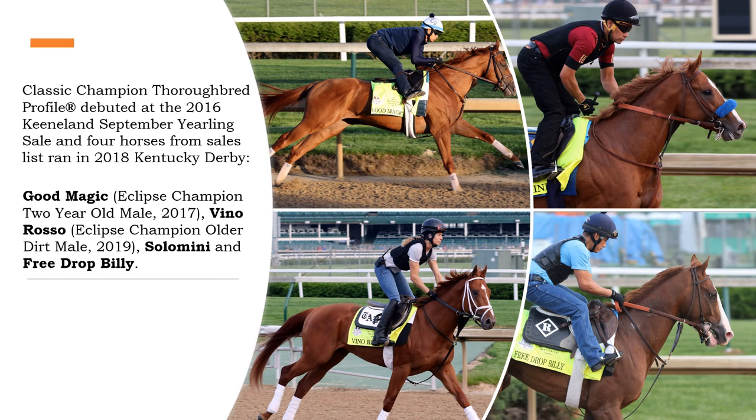Vino Rosso was another yearling we profiled. He won numerous stakes races and in 2019 he was selected as the Eclipse champion older dirt male. Two other yearlings were Solomini and Freedrop Billy, and you can see that profile analysis on my Thoroughbreds blog and on my website.